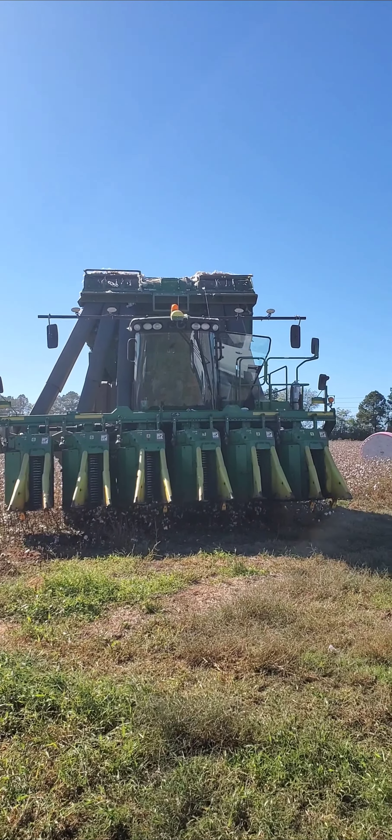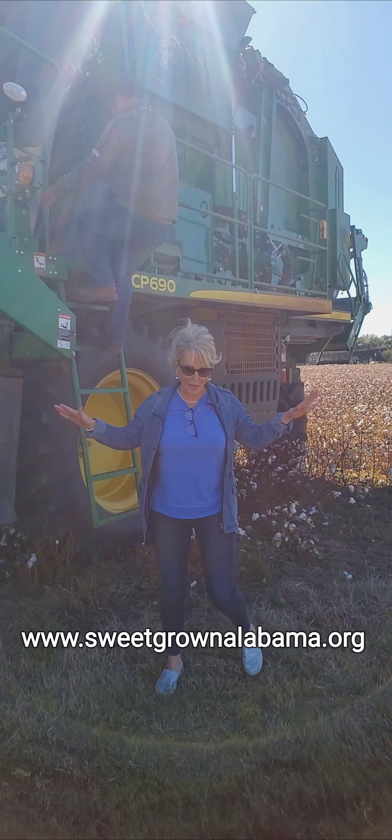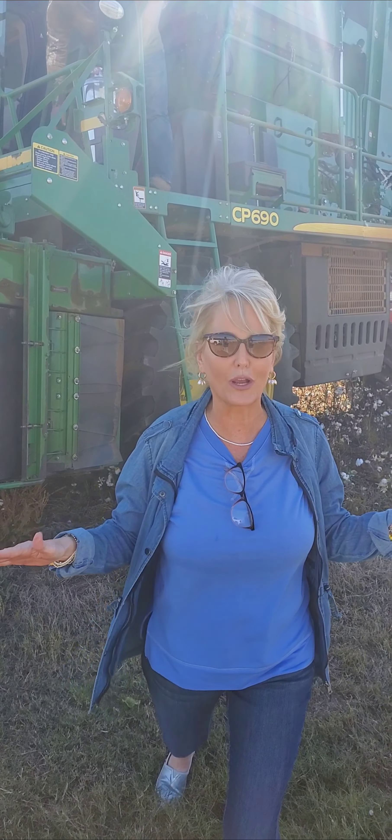That is one massive monster of a machine right there. Let me go meet these guys. Alright y'all, I'm about to get into this big bad machine. Wish me luck — I can hardly wait.